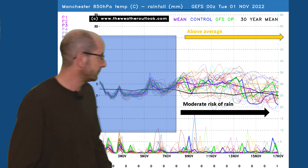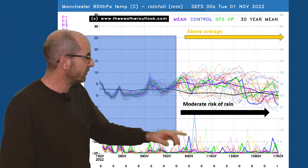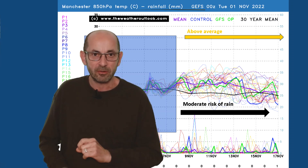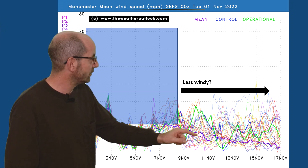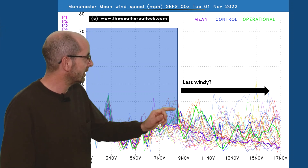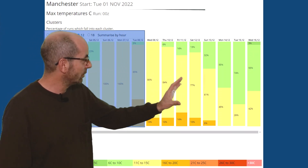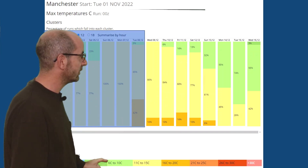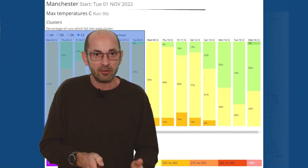Moving up to Manchester, the air temperature profile is very similar to the London one — above average — and the rain risk is also similar, annotated as moderate. There will be wet conditions at times, but also a reasonable amount of dry weather expected. The wind speed trend is very similar to the London plot, with the ensemble mean decreasing progressively through the second week. Two-metre temperatures for Manchester show the same story: columns dominated by yellows — 11 to 15 Celsius — early on, with the amount of green for 6 to 10 increasing towards the end, actually becoming the majority by Monday the 14th. So a clear cooling trend at the surface as well.